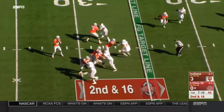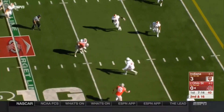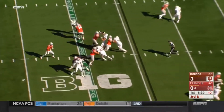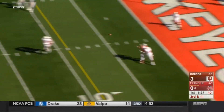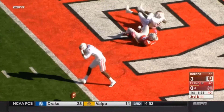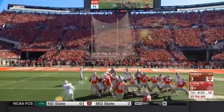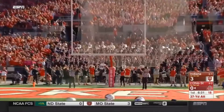Second and long. Barrett well protected, across the middle again — it's Brown, but he's bottled up quickly. And it's a five-man rush. Barrett looks end zone, almost intercepted on the carom. 37-yard field goal attempt right down the middle.